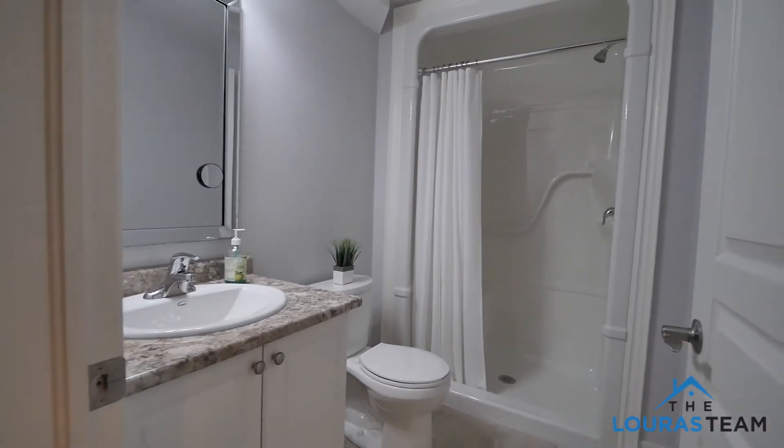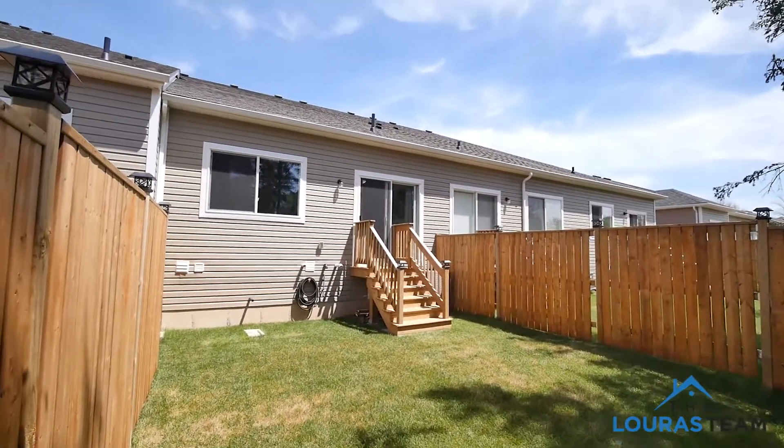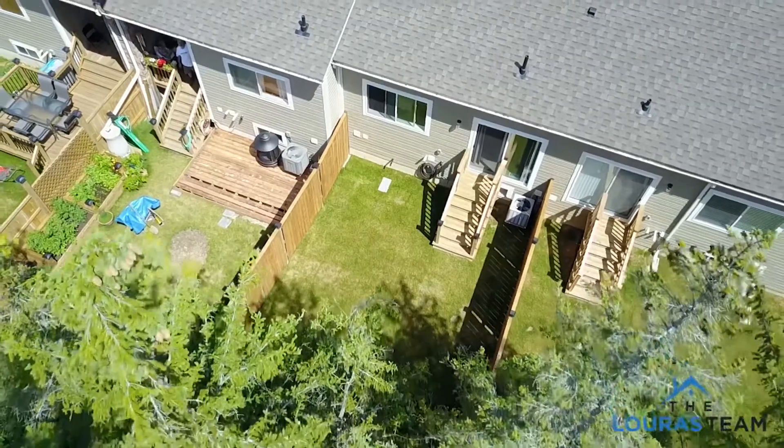I'm here today at 1065 Meadowood Street in Fort Erie. Don't miss your chance to be a part of this growing community. Give us a call today for your personal tour, and for more information you can visit our website, theloristeam.ca.